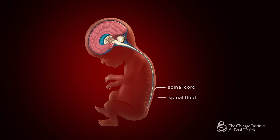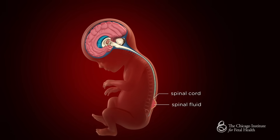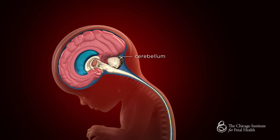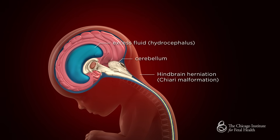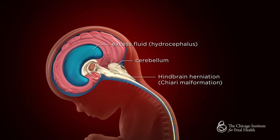Open spina bifida also has an impact on the developing brain. Babies with open spina bifida may develop an excess of spinal fluid known as hydrocephalus. The back part of their brain may also sink down into the neck, known as hindbrain herniation. Fetal closure of the exposed spinal cord has been shown to help improve the hindbrain herniation and decrease the development of excessive brain water.